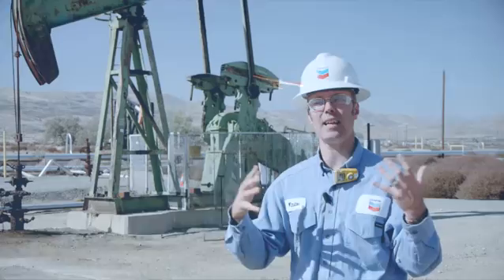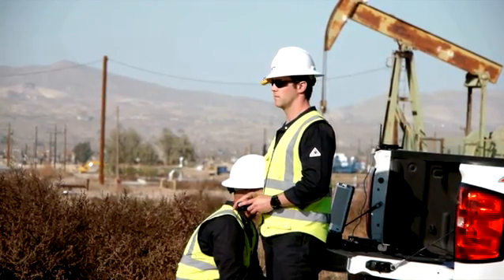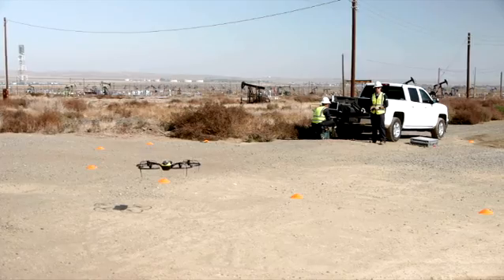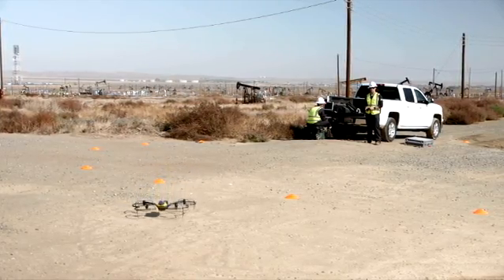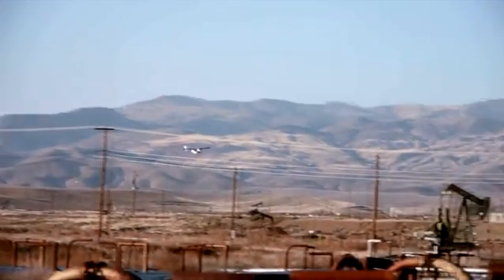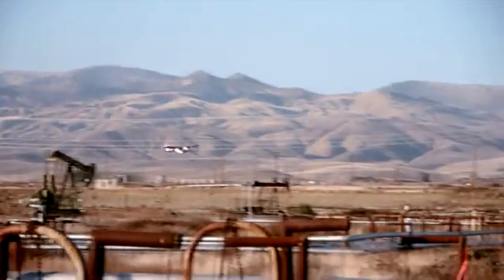UAS technology is really something that's taken off, and I think for all of Chevron it has an opportunity for changing some of the ways we do business and providing a great amount of value. I'm really excited to incorporate this new technology into our Chevron operations and share those lessons and everything we learn here across the corporation so that we can build value elsewhere. It's just an exciting time.